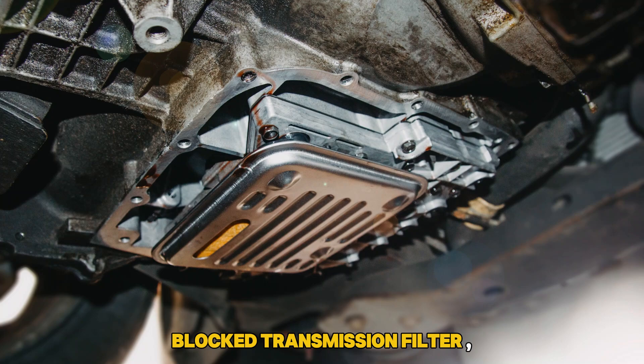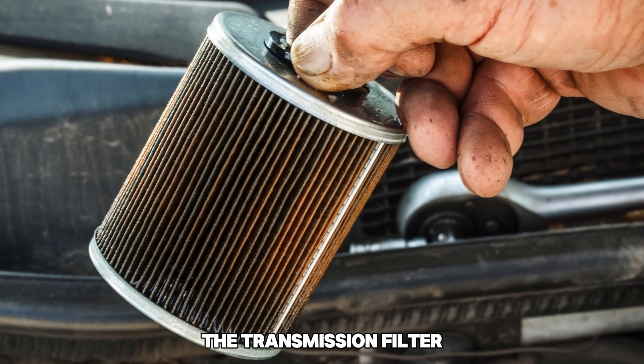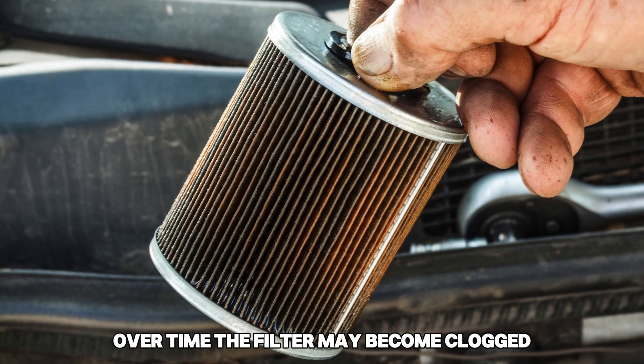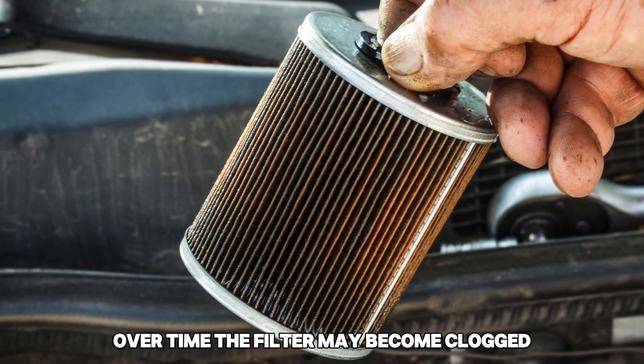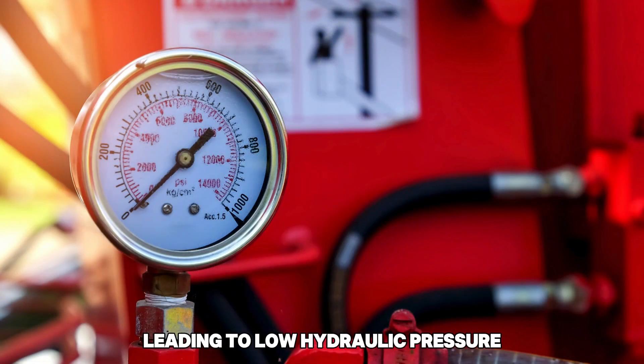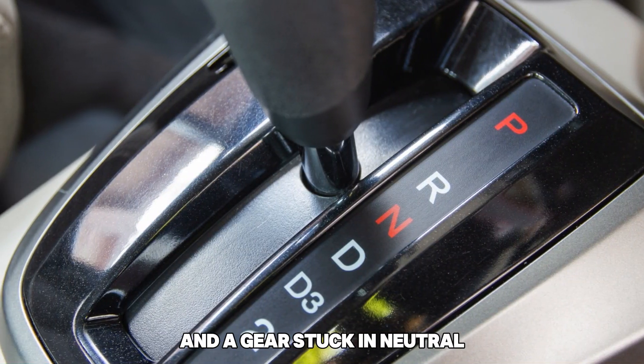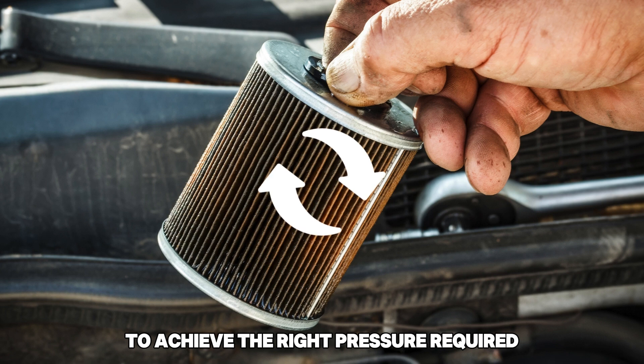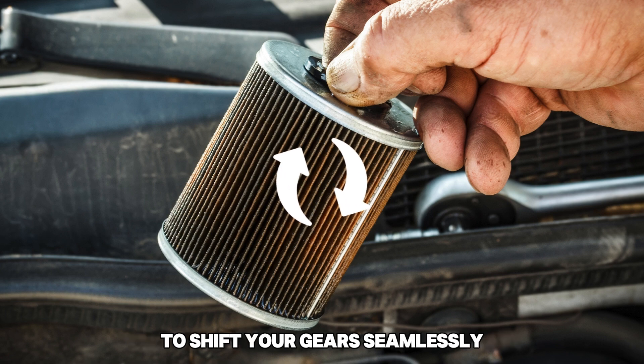Blocked Transmission Filter: The transmission filter sieves foreign material through the transmission fluid. Over time, the filter may become clogged, leading to low hydraulic pressure and a gear stuck in neutral. You can fix this issue by replacing your filter to achieve the right pressure required to shift your gears seamlessly.